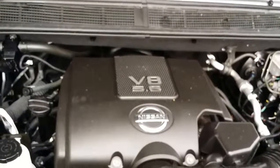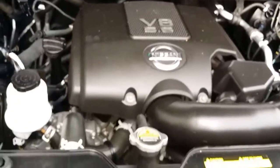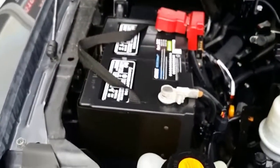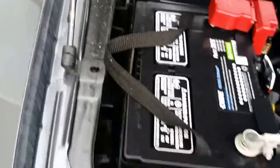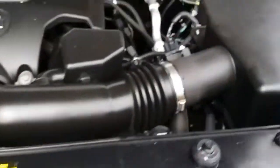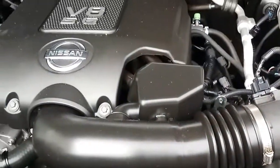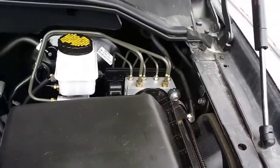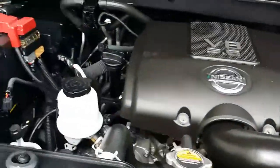Let me show you guys the engine. It is a 5.6 liter V8 — this car has plenty of power and drives really good. There are no accidents on the car and everything is original. It's easy to service if you do your own oil changes or tune-ups. This car is really nice.